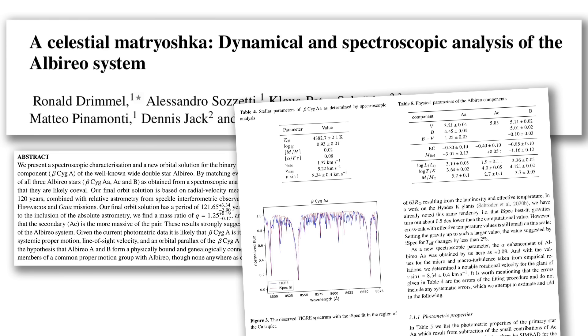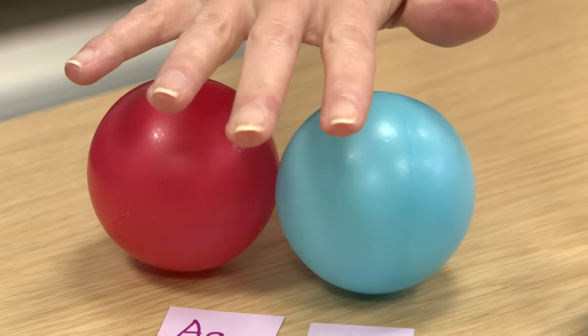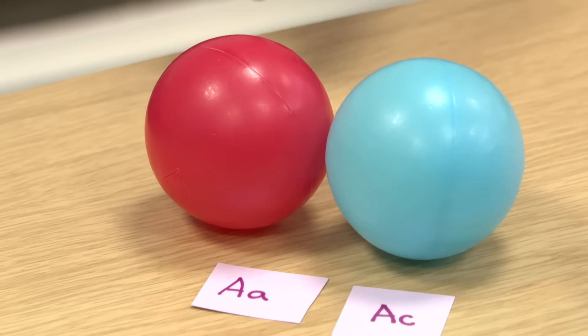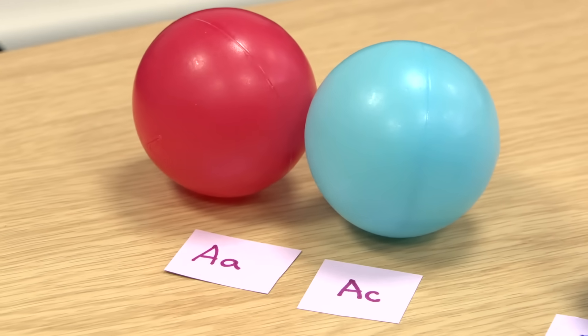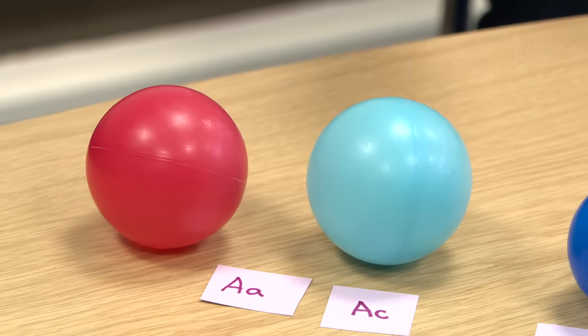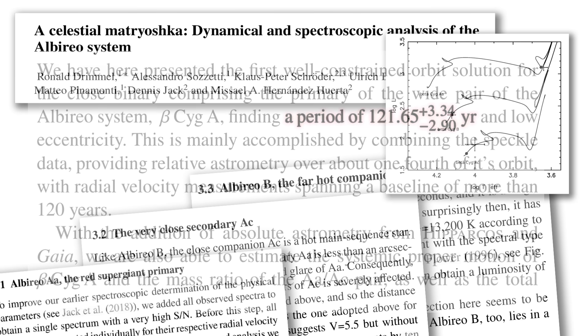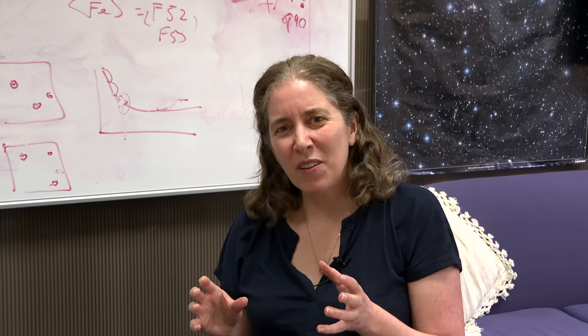In a paper from 2021 — and I really like this title — it's called 'A Celestial Matryoshka,' like those nesting Russian dolls. The authors threw everything they could at this system and discovered that this pair was made up of a red giant and a blue main sequence star — a star that's just normally fusing hydrogen — with masses of 5.2 and 2.7 times the mass of our Sun, orbiting each other with a period of around 120 years. But it's still not satisfactory, because if you do a separate analysis of the orbit of this pair, the masses come out the wrong way.